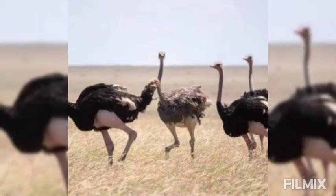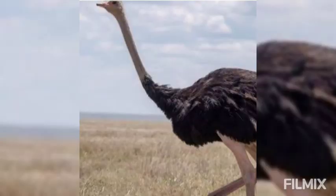Contrary to popular belief, an ostrich does not hide its head in sand when in danger. Ostriches travel about in a group. They are polygamous, as one male attends several females.